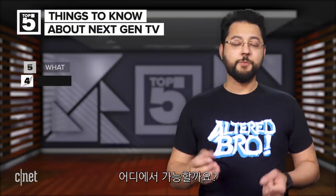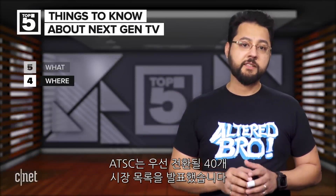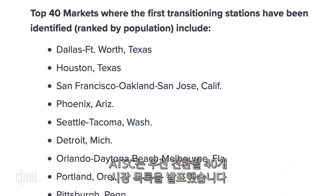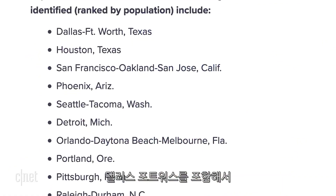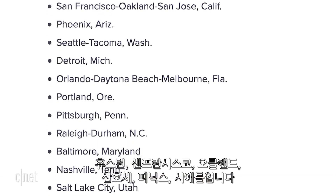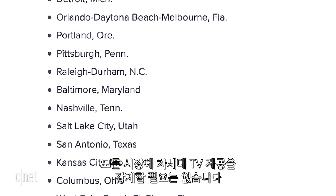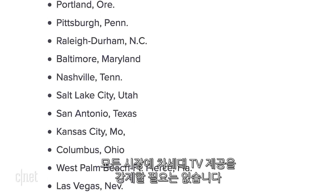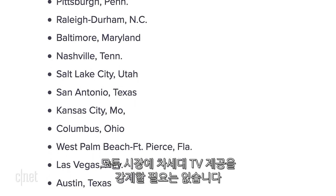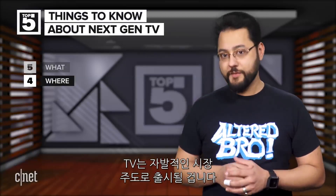In the U.S., you're looking at a total of 61 markets. ATSC published a list of the top 40 markets that'll switch first. They include Dallas-Fort Worth, Houston, San Francisco, Oakland, San Jose, Phoenix, and Seattle. New York, LA, Chicago, and Philadelphia should follow. There is no mandate to make every market get Next-Gen TV — it's coming on a voluntary, market-driven basis. That means if you want it, you better make sure your market makes it happen.